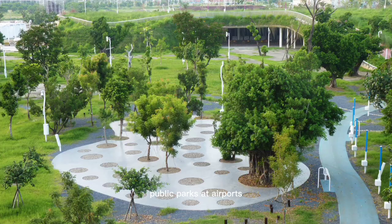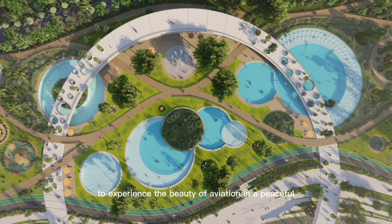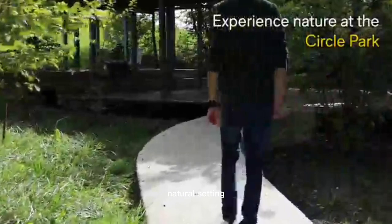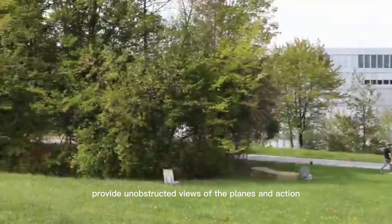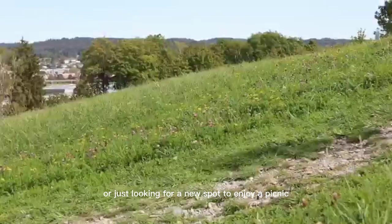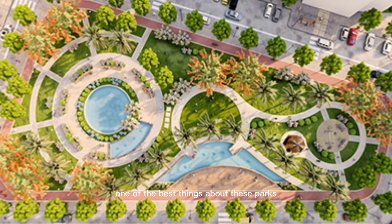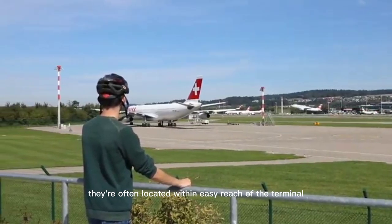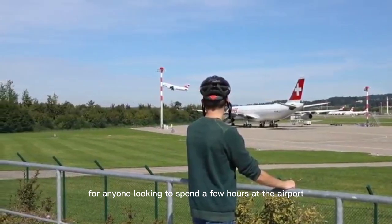Number 5: Public Parks. Public parks at airports can be a hidden gem for plane spotting enthusiasts. These parks offer a unique opportunity to experience the beauty of aviation in a peaceful, natural setting. Located near the runway and airfield, these parks provide unobstructed views of the planes and action. Whether you're interested in birdwatching or just looking for a new spot to enjoy a picnic, airport parks are a great choice. One of the best things about these parks is their accessibility — they're often located within easy reach of the terminal.